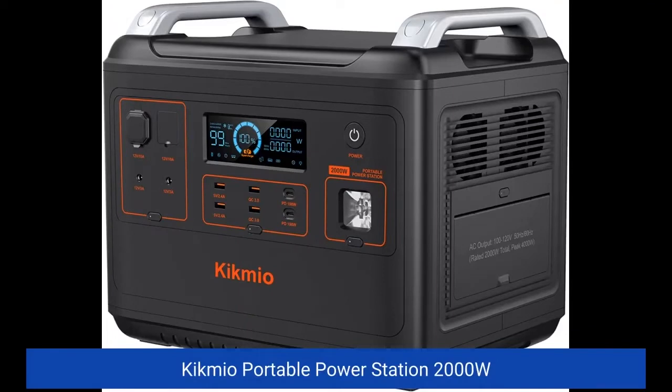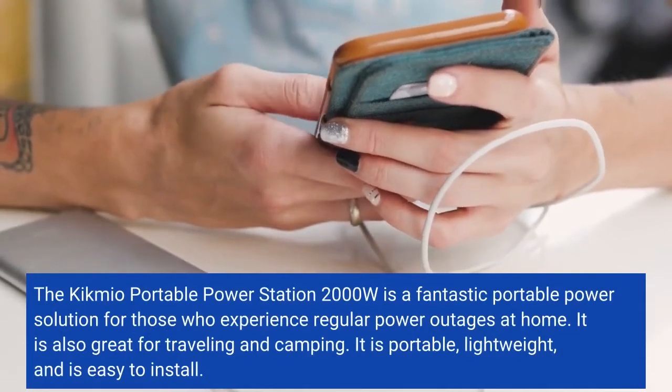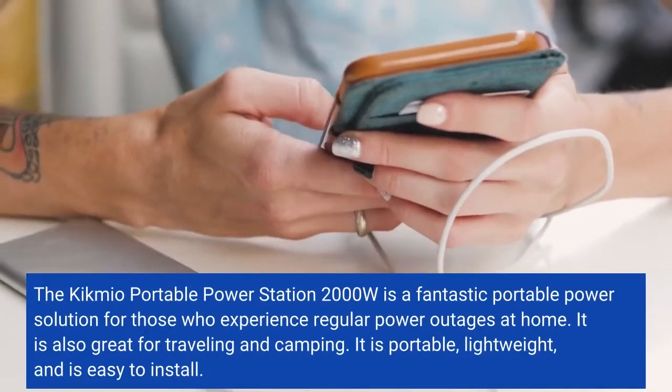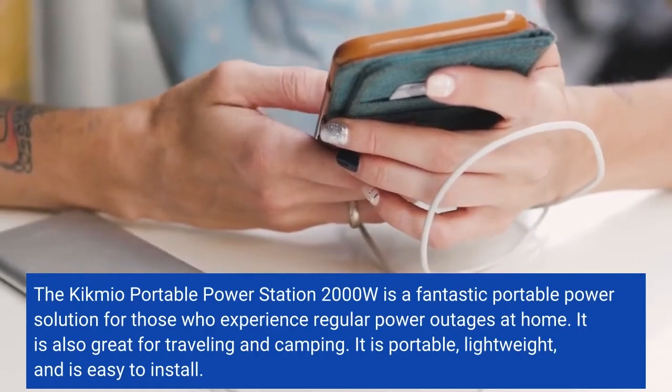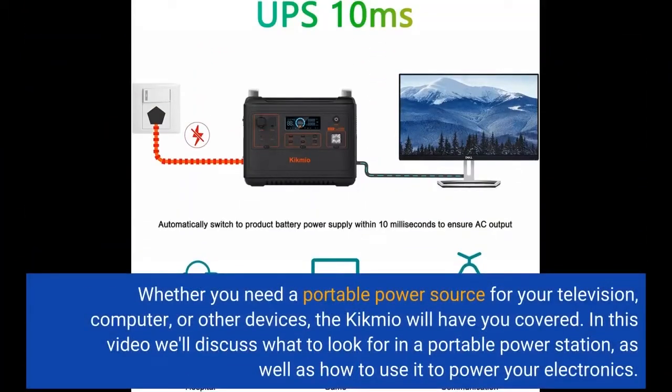The Kikmio Portable Power Station 2000W is a fantastic portable power solution for those who experience regular power outages at home. It is also great for traveling and camping. It is portable, lightweight, and easy to install. Whether you need a portable power source for your television, computer, or other devices, the Kikmio will have you covered. In this video we'll discuss what to look for in a portable power station, as well as how to use it to power your electronics.